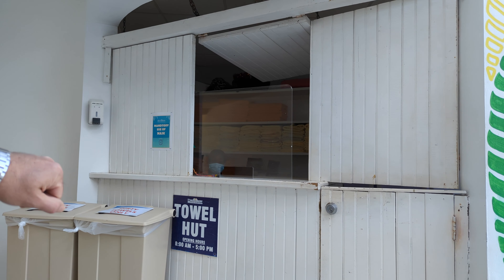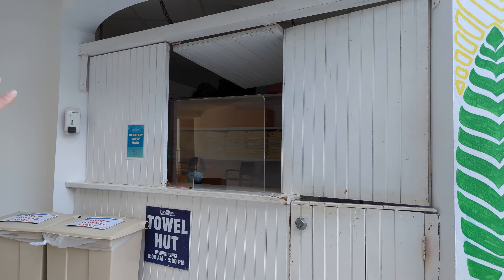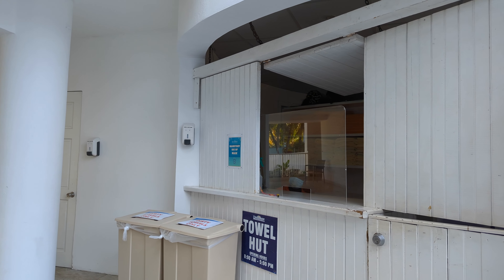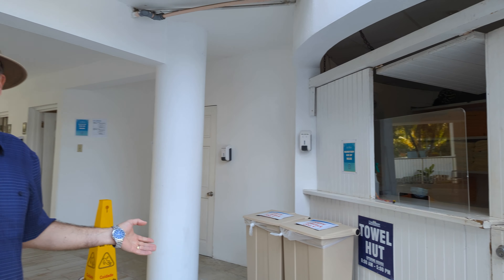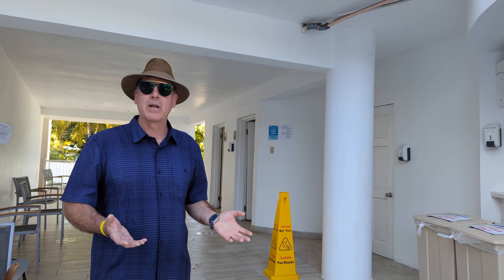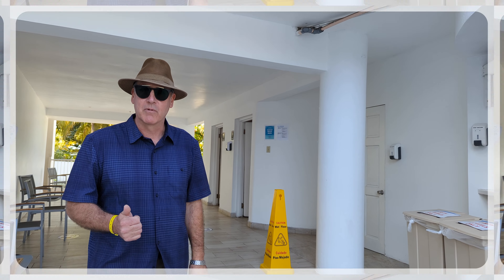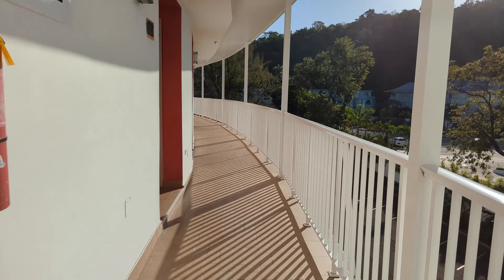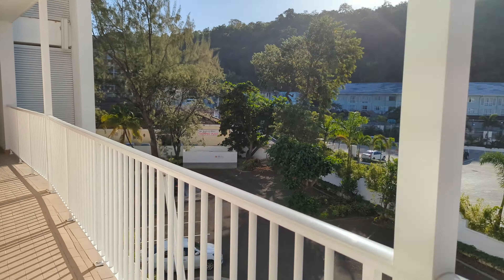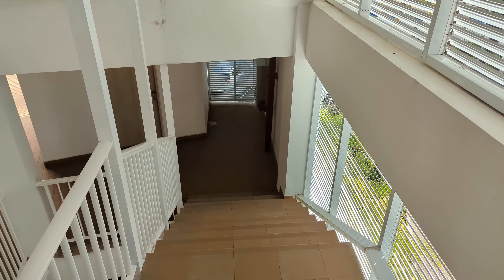Another important feature of the resort is the towel exchange. You come get your towel, give your room number, and give them back — they record it so you're not charged extra. You'll see the towel hut with the nice young ladies inside. It's open from 8 a.m. to 5 p.m. and you can get new towels twice a day. The towels are big, fluffy, and quite absorbent.